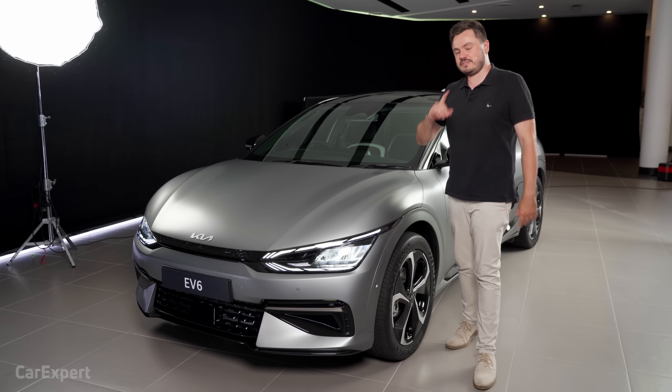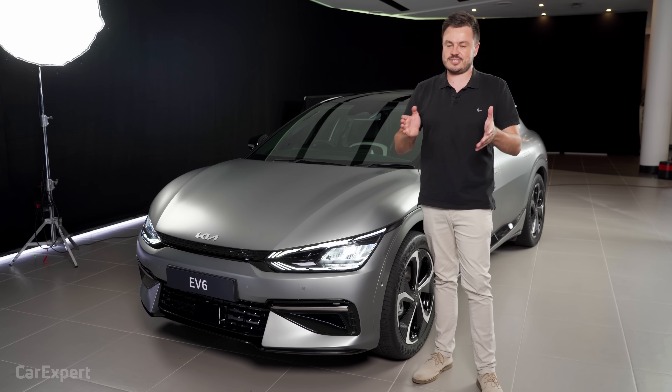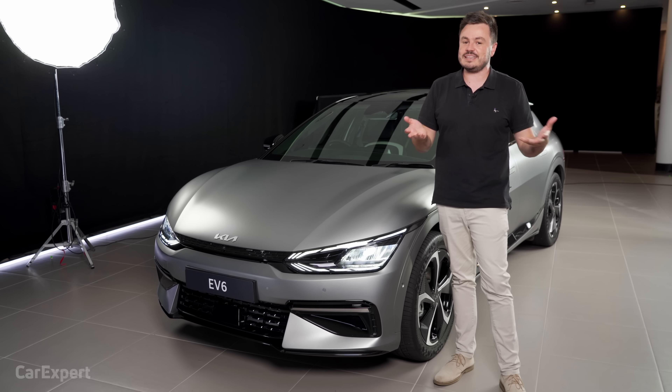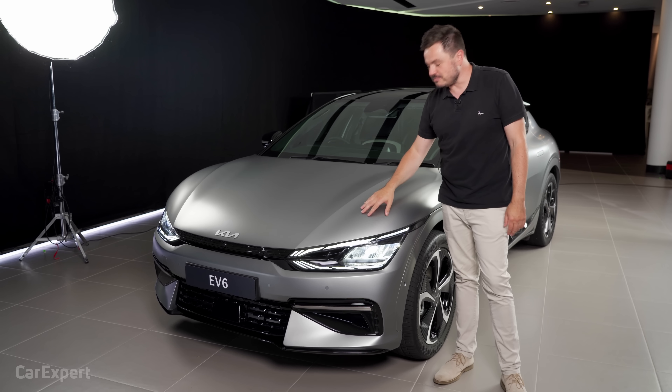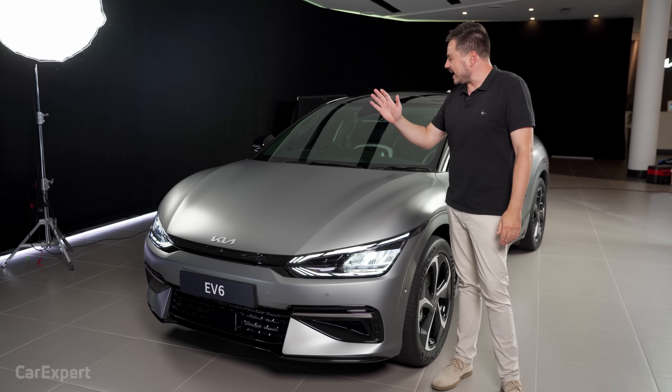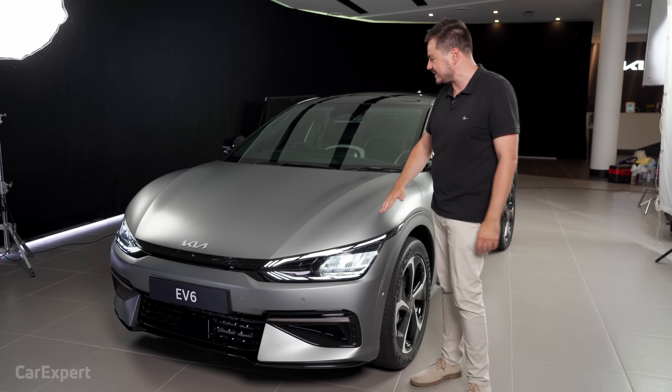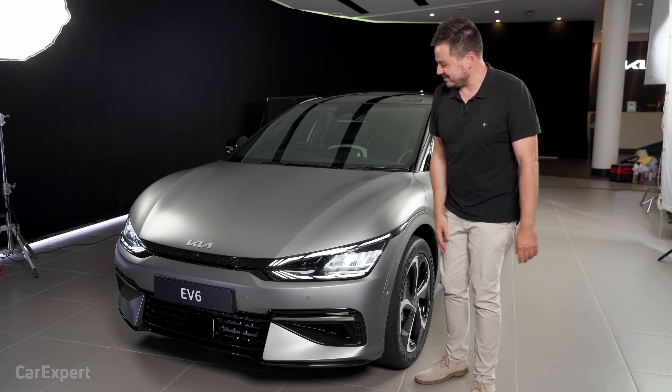Let's talk exterior design. For the Australian market, you're going to have seven external colours to pick from, including this matte grey. Globally, there are 11 colours available. You might be looking at the matte grey thinking it's hard to keep clean, but my Supra was finished in this same colour and it was actually pretty easy — just don't use any abrasive products and clean it regularly.